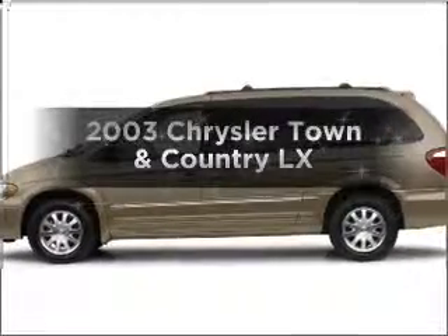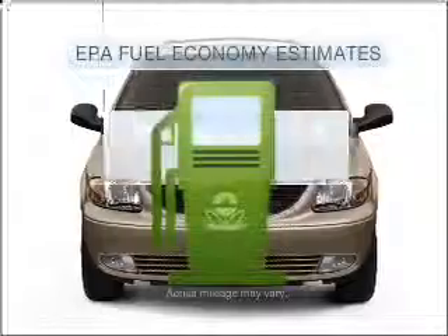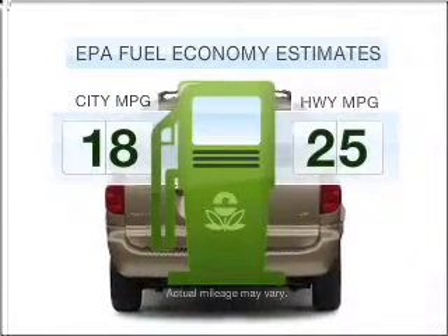Check out this 2003 Chrysler Town & Country. This is the set of wheels you've been looking for. Run all over town and back home again without worrying about filling up when driving this fuel-efficient ride.